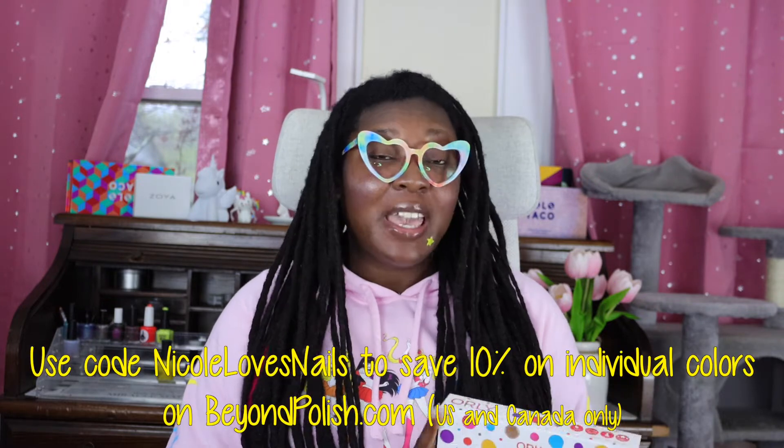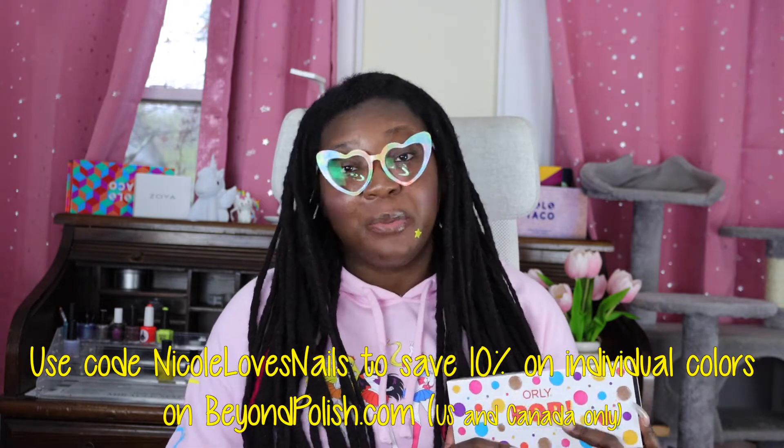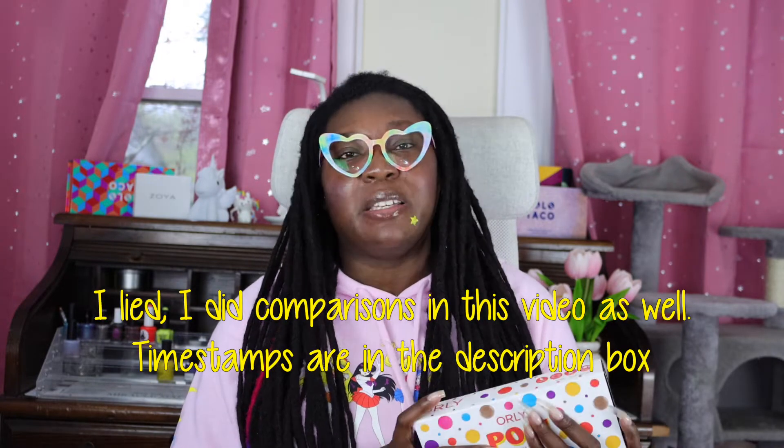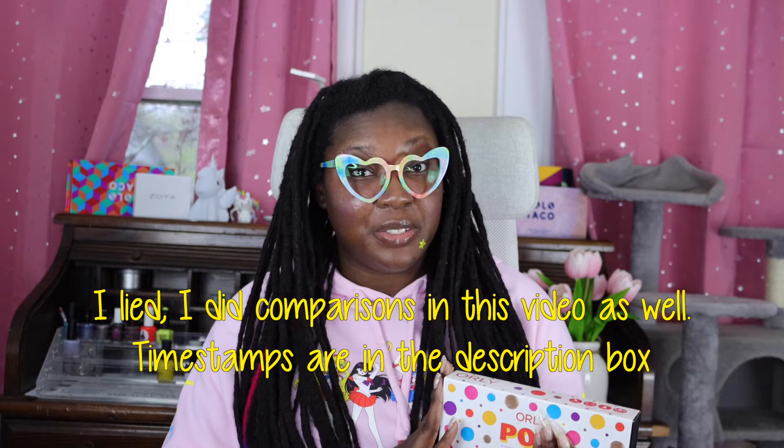If you want to pick these up and support the channel, you can pick them up from beyondpolish.com. I have an affiliate code with that company, which is Nicole Loves Nails, which will save you 10% on individual polishes — no pressure to use it. I'll also have links to the Orly social media pages, my social media pages, and of course my blog posts where I host all of my swatch photos. I'm going to be doing comparisons over there because a couple of these are reminding me a lot of the Lisa Frank polishes from last year.